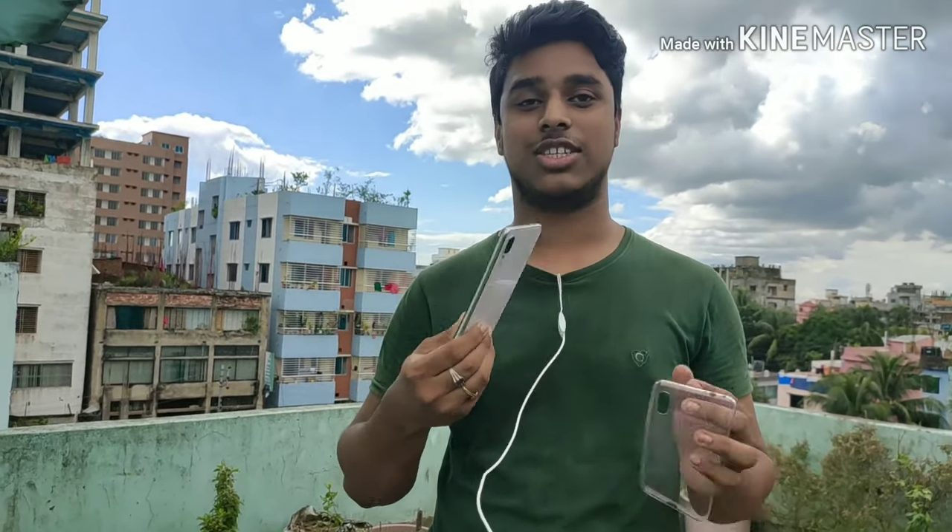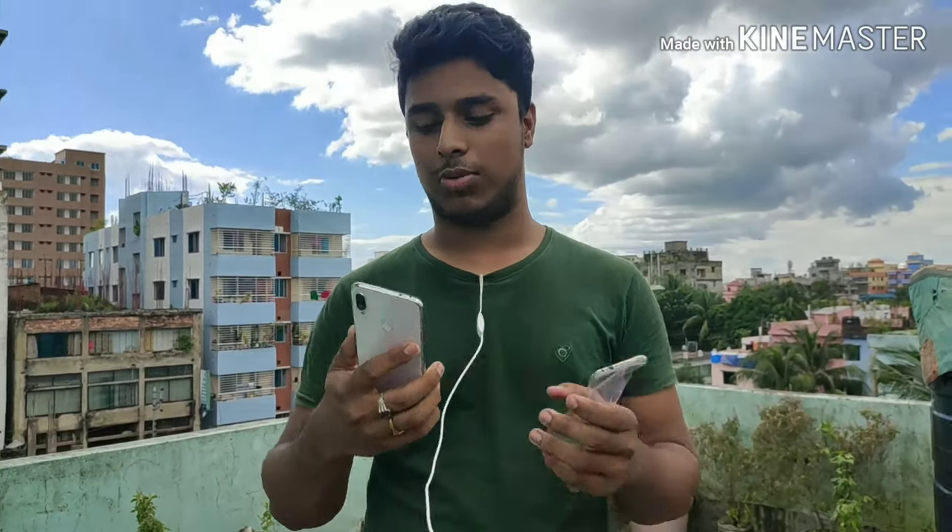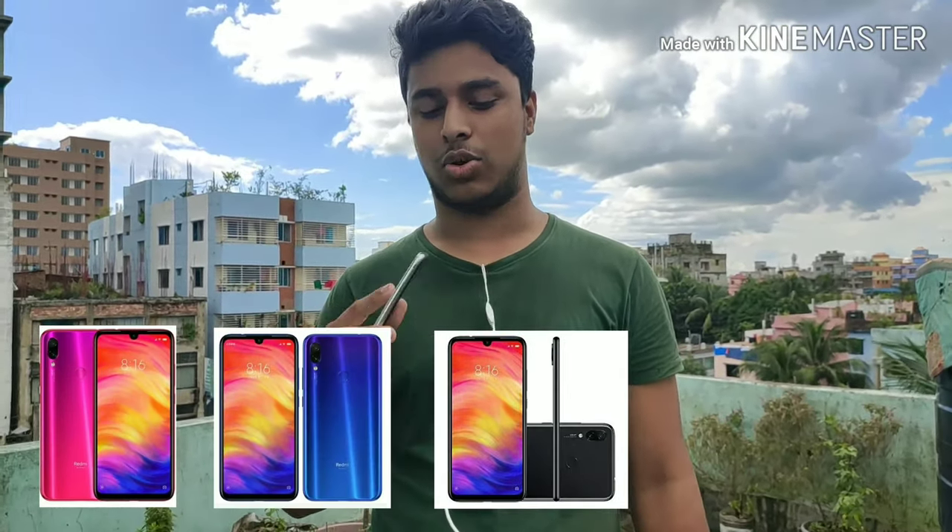So this is the Redmi Note new model, white edition. It comes in blue, orange, and other color variants with a high version look. Opening with one hand, comparing it to the iPhone X.